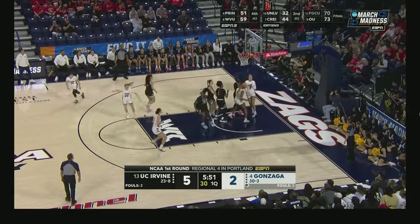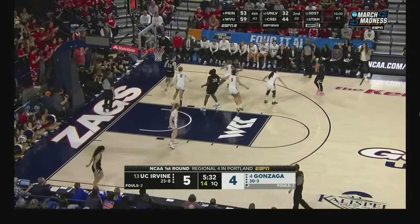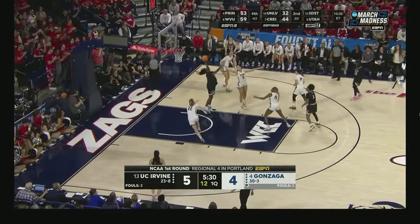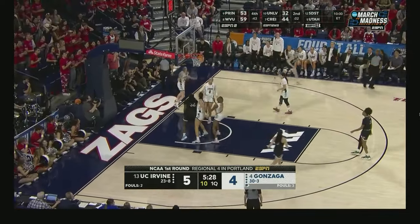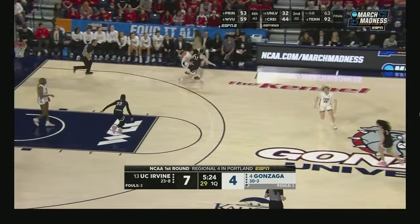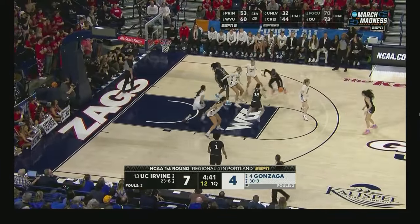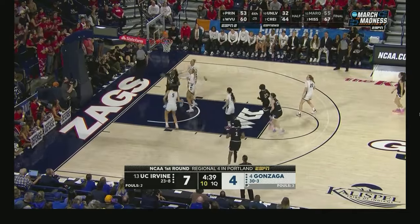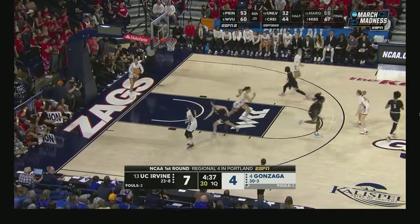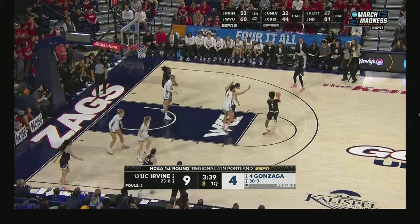Maxwell pulls up and hits. Coach Inouye talked about Parkinson yesterday — when she checks in, they run plays for her. Normally she'd probably be a starter, but they don't want to get her in foul trouble, so they bring her off the bench. And from a scoring standpoint, UC Irvine is not afraid to get out and run and find better looks.